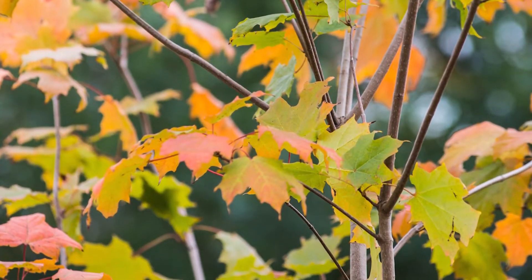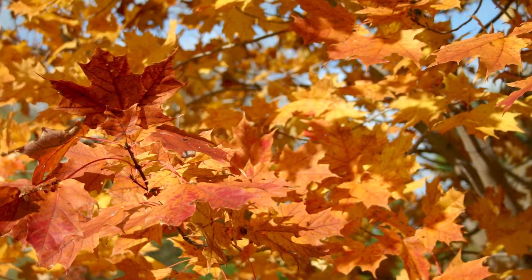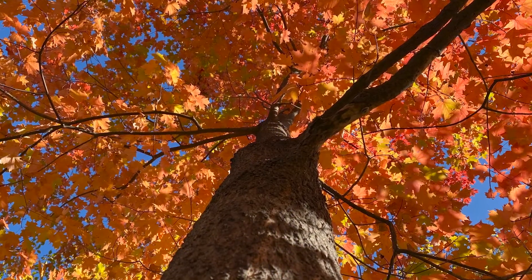In contrast, their showy fall colours demand attention as the leaves turn vibrant yellows, oranges and blazing reds before falling to the ground.